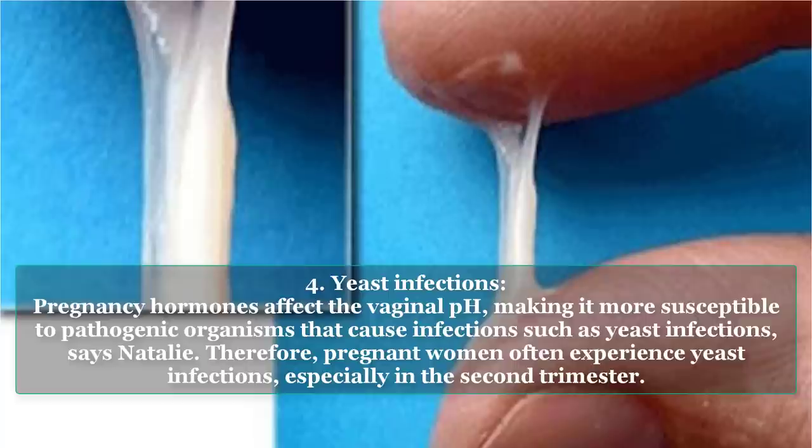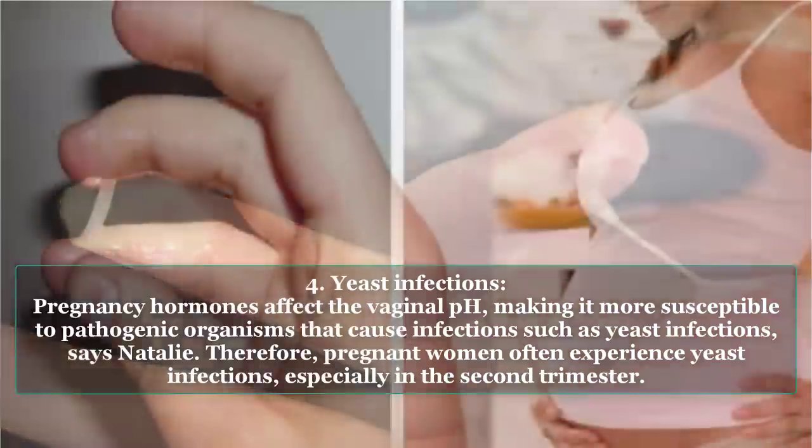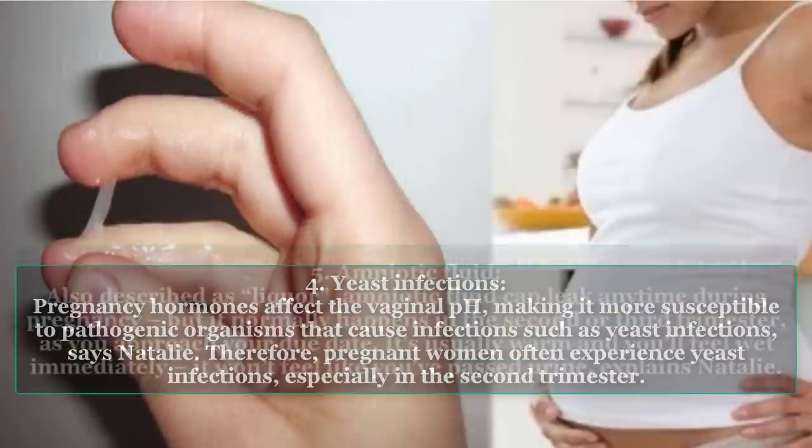Type 4: Yeast Infections. Pregnancy hormones affect the vaginal pH, making it more susceptible to pathogenic organisms that cause infections such as yeast infections, says Natalie. Therefore, pregnant women often experience yeast infections, especially in the second trimester.